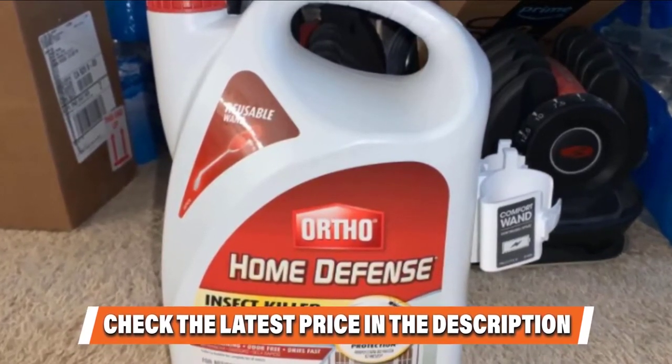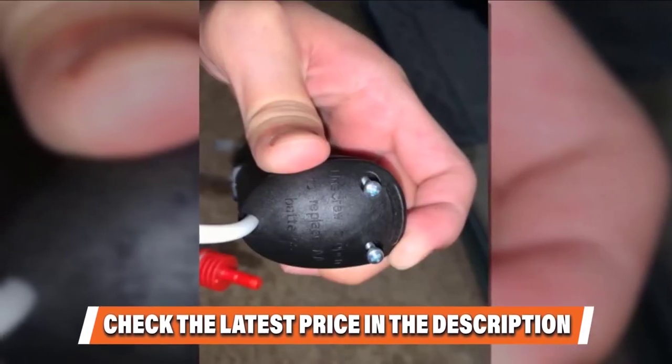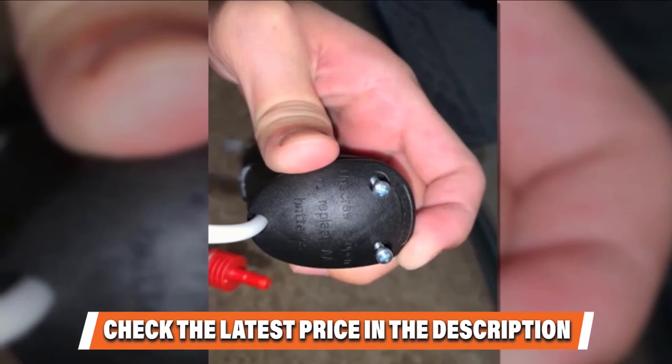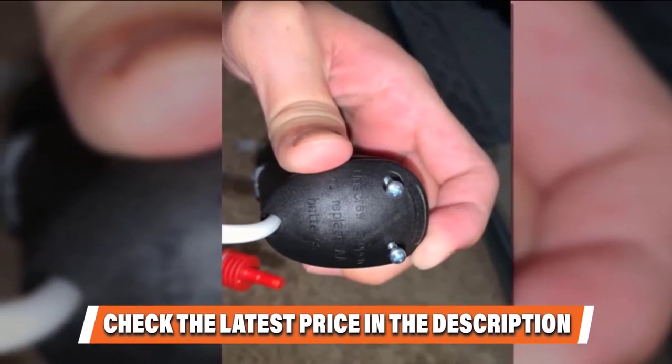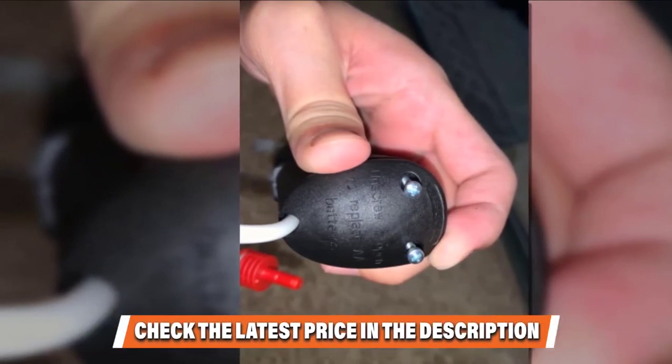Hit the windows and door frames, the crawl space, the garage, and so forth. In most conditions, the barrier you lay down will last for months, and that lethal fence you create is also effective against ants, spiders, silverfish, and more.